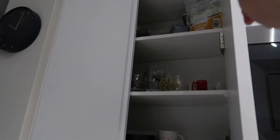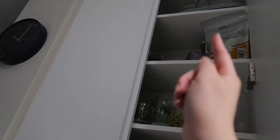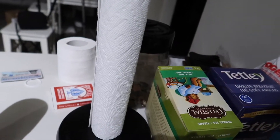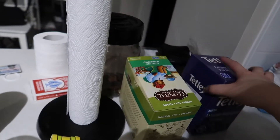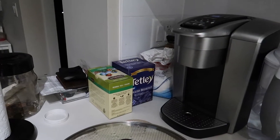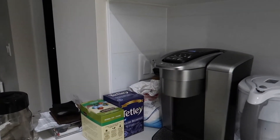That shelf is way too high for me — it's the third shelf and I can't even get containers up there. So if I put the tea up there I won't be able to reach it. I keep it down here but it looks ugly and still sticks out. I don't know what to do.